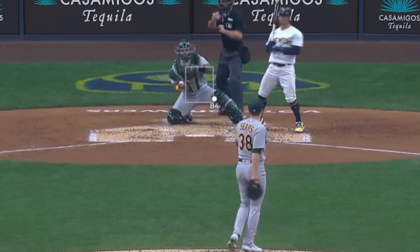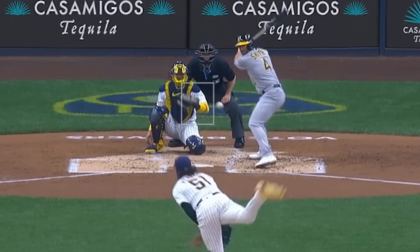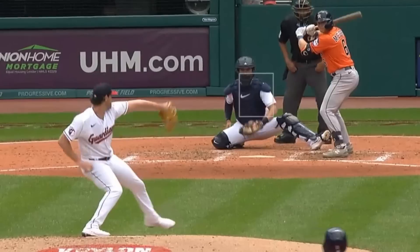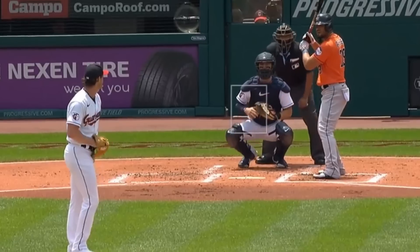Sears faced Freddy Peralta, who had 5 Ks in 5 innings but gave up 4 runs, and had this fastball and slider for a sword. Shane Bieber had 9 Ks in 7 scoreless innings, giving up only 3 hits. He had this paint-ish fastball, these sliders, and of course his hammer-knuckle curves.